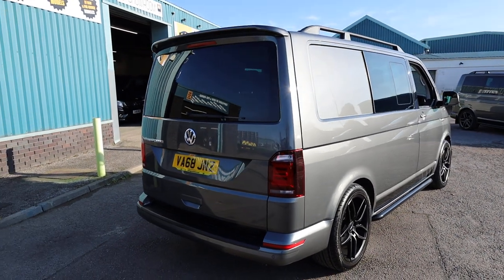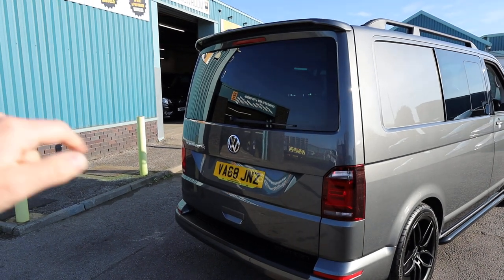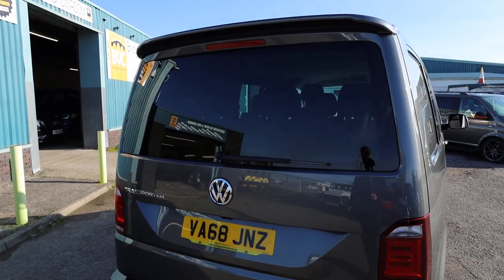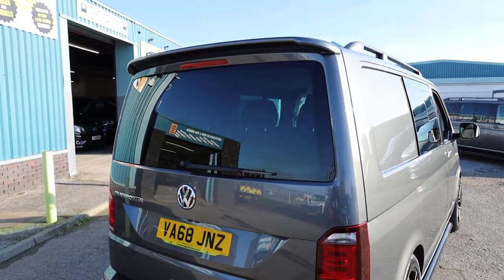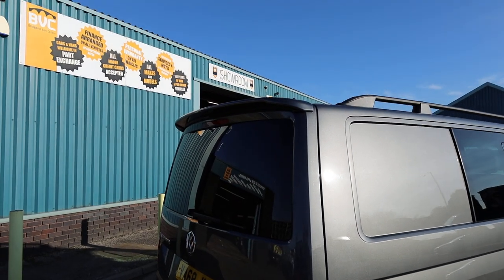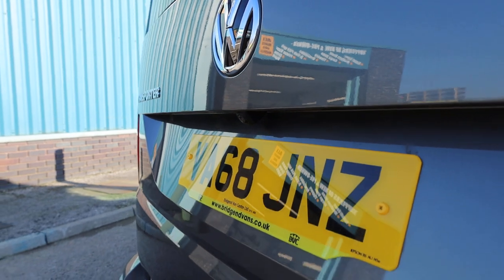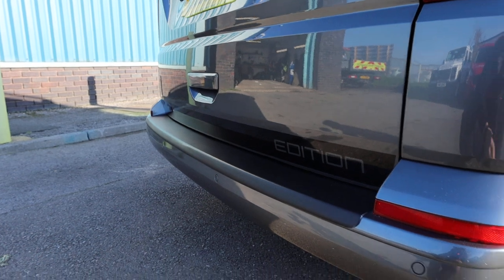Looking here at the rear of the vehicle, we can see that this one is specced with a rear glazed tailgate — a tailgate of course is one door which comes up, and glazed meaning it has a rear window. The glazed tailgate comes with rear wash and wipe, a rear wiper, a washer jet, and also heated rear glass. This one has also had a number of styling elements added, starting at the back with the rear spoiler. Looking further down below, we have a nice reversing camera which is a really nice addition on this particular van.